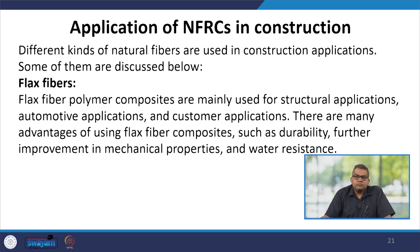Flax fiber polymer composites are mainly used for structural applications, automotive applications, and customized applications. There are many advantages of using flax fiber composites: they are very durable, can be further improvised to enhance mechanical properties, and offer good water resistance.